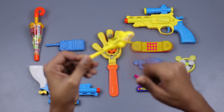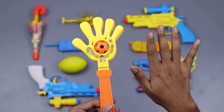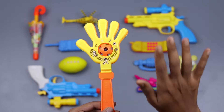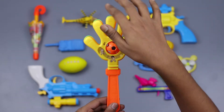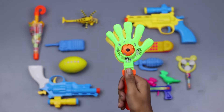This is a five finger toy — one, two, three, four, five. Five finger clapping hand! Green, orange, yellow, orange. This is orange. This is a five finger clapping hand!